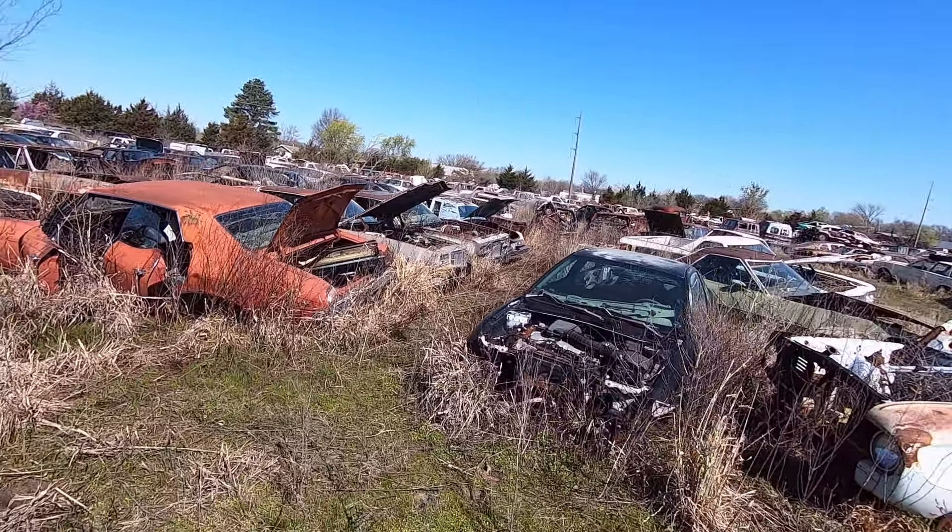Found a whole row of '78 to '80 Monte Carlos here. There's the '81 to '86 generation too. It's a bit of a rough suit out here and I'm wearing sneakers — not ideal for walking around out here.